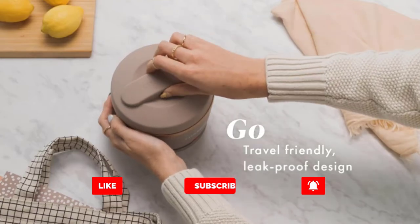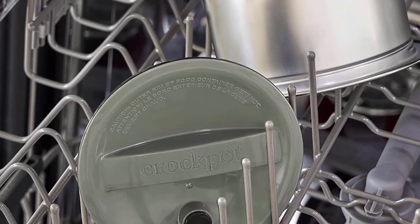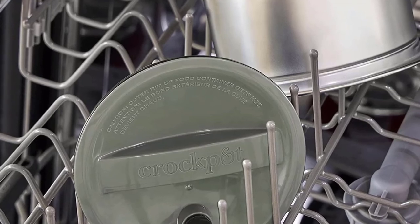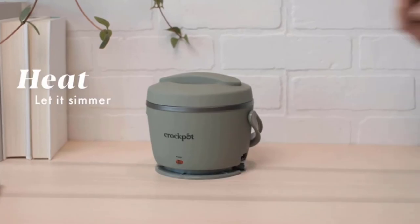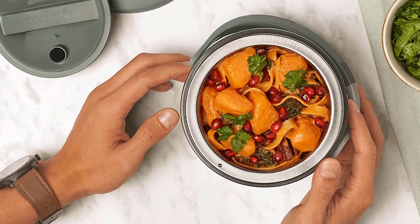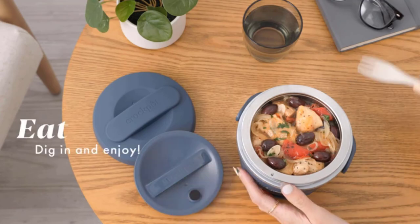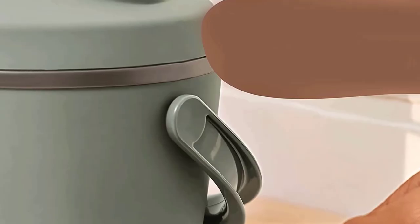Take your leftovers, soup, oatmeal, and more with you, then enjoy it at the perfect temperature. This portable food warmer features a tight-closing outer lid to help reduce spills, as well as an easy-carry handle, soft-touch coating, and detachable cord. The container is removable for effortless filling, carrying, and storage.